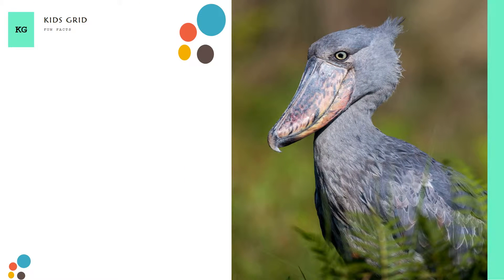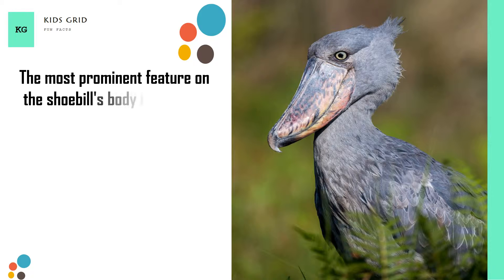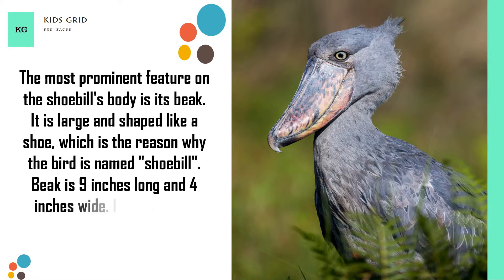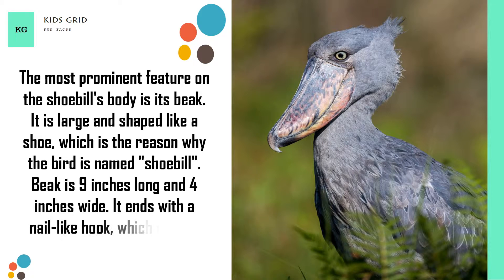The most prominent feature on the Shoebill's body is its beak. It is large and shaped like a shoe, which is the reason why the bird is named Shoebill. The beak is 9 inches long and 4 inches wide, and it ends with a nail-like hook which is used for killing prey.